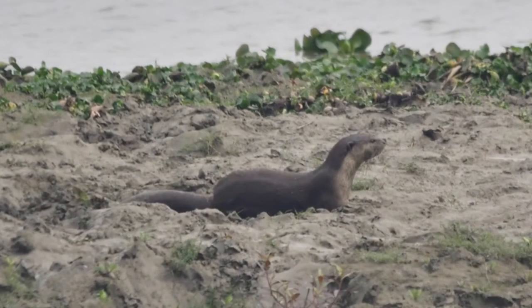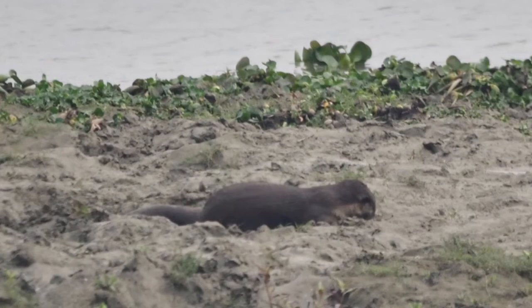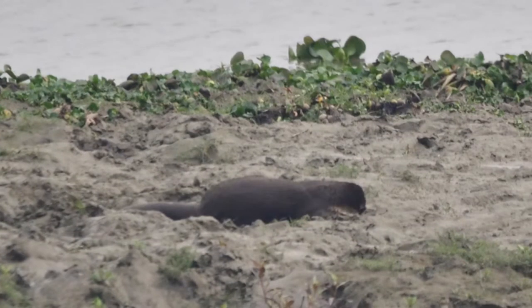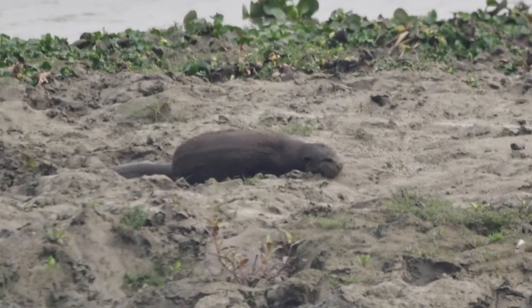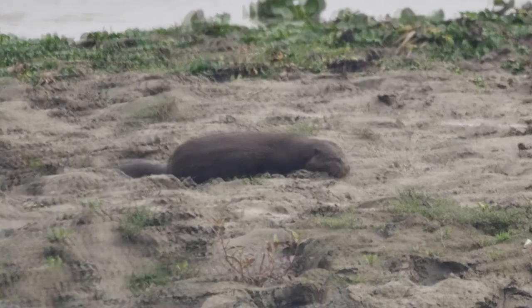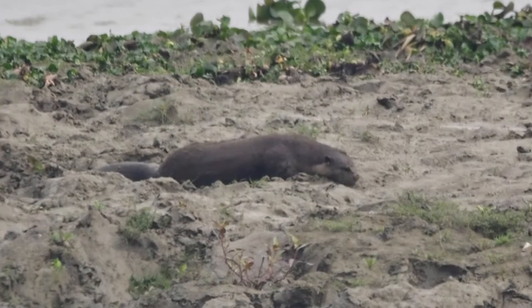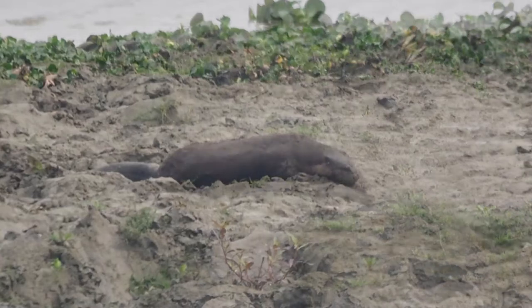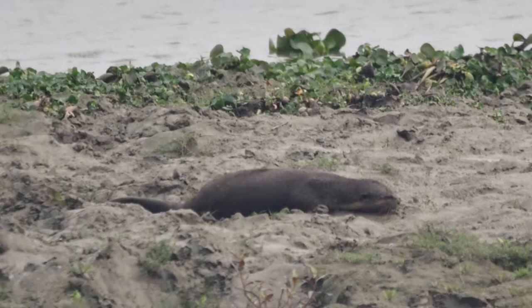Hello friends, trust you're all safe and well. Stay home, stay safe — while you're at home you'll also get some time to look at various videos on YouTube. Hopefully we are able to give you something worth your time. Let's go ahead and take a look at the Indian otter, or the smooth-coated otter.